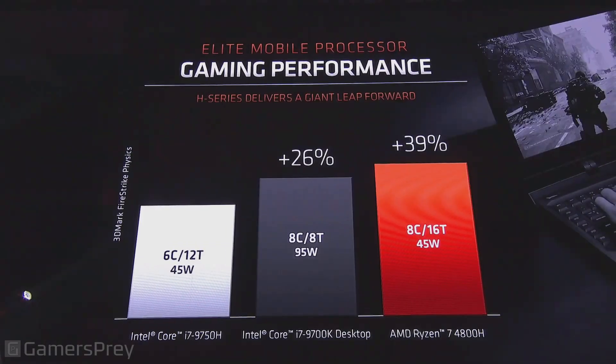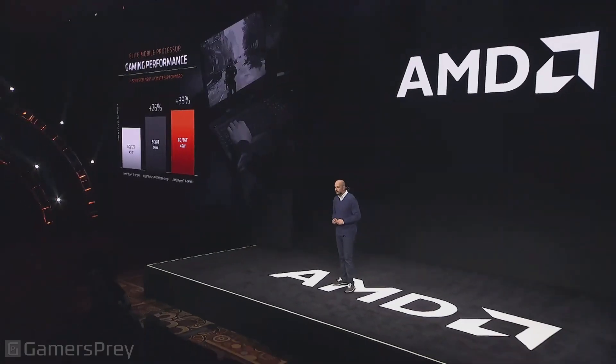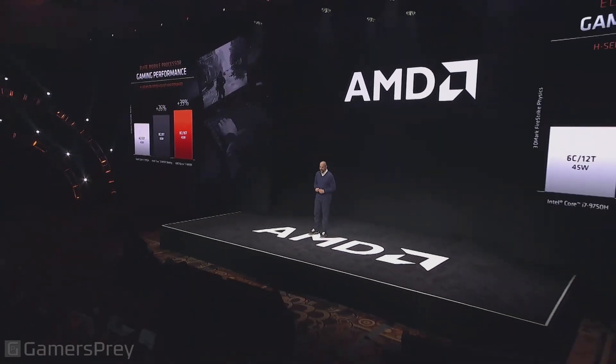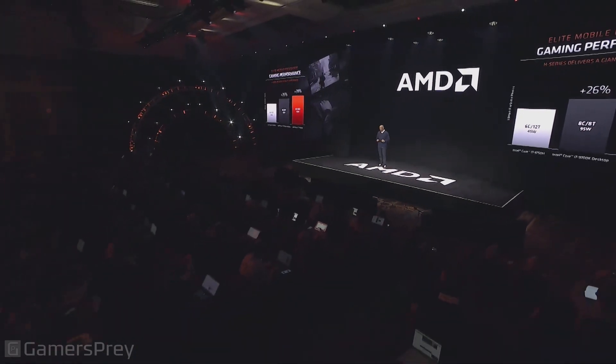Nobody wants that. What's really remarkable about the 4800H is that it's delivering even faster performance than a desktop processor, and it's doing it at 45 watts. It's an incredible accomplishment. And for content creation workloads, it gets even better — a 46% uplift.